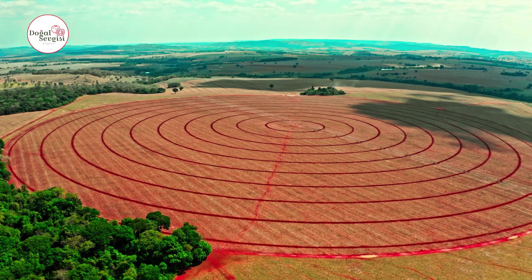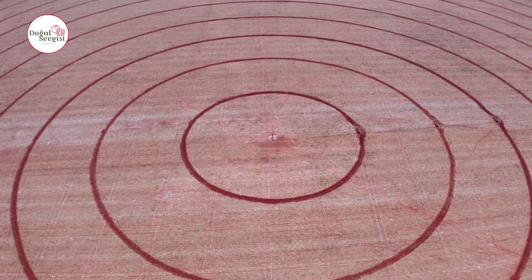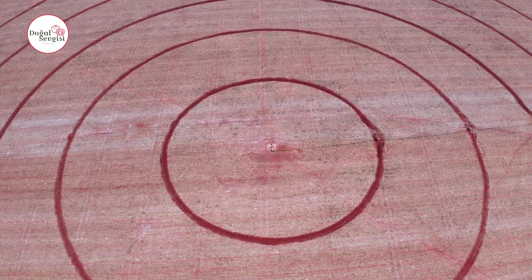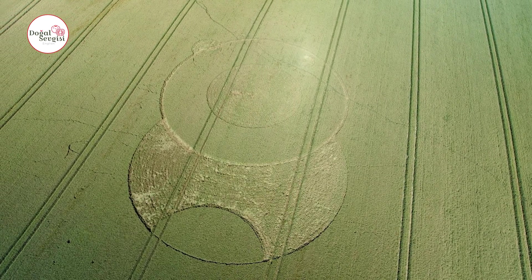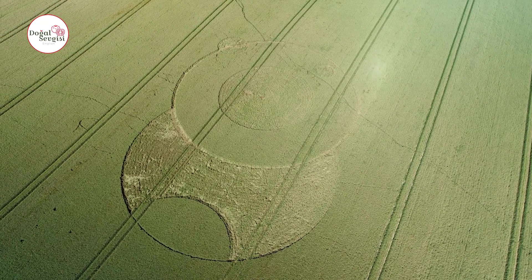Circular farms are much more difficult to implement in hilly or sloping terrain, but there are techniques that can be used to adapt the circular concept. One approach is the use of terraces or contour lines. By creating terraces and following the natural contours of the land, farmers can create a series of circular and semi-circular areas that match the slope, helping prevent soil erosion, manage water runoff, and provide more regular irrigation.